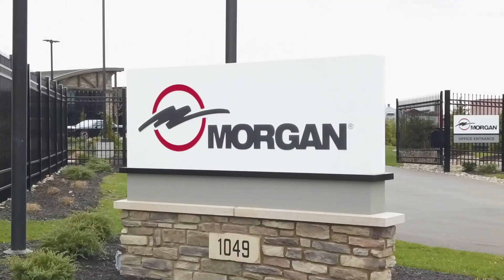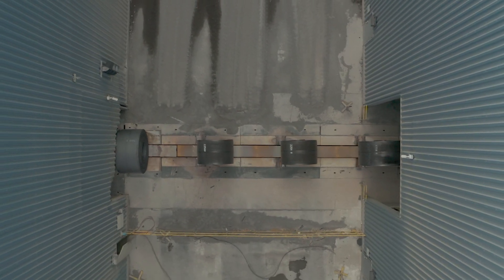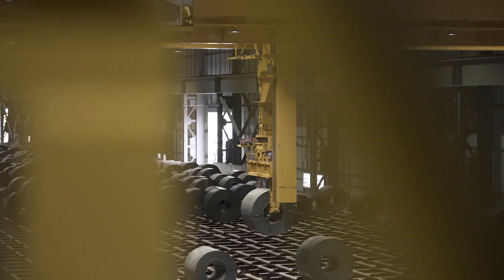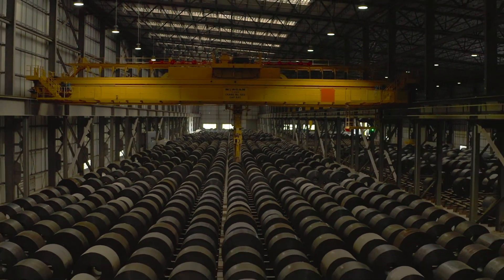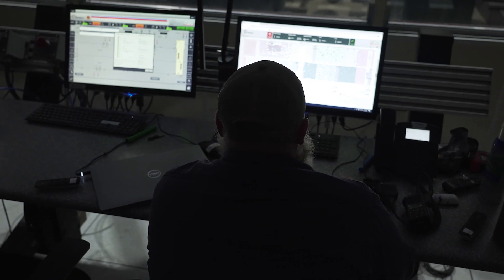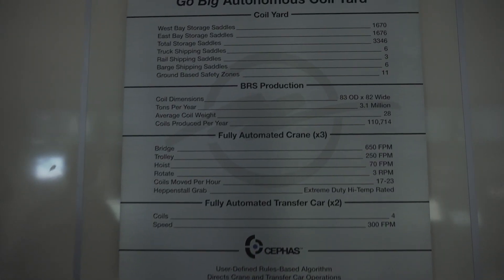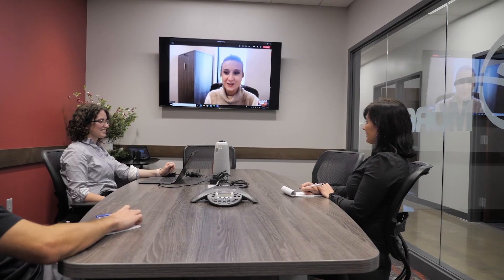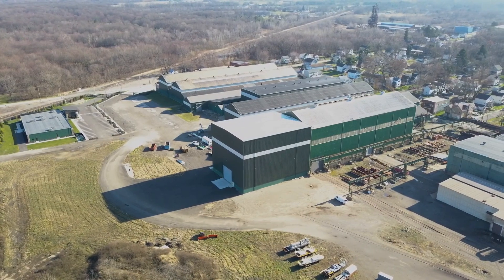At Morgan, we are committed to challenging the possibilities of today by thinking differently. We know material handling systems represent a significant investment for any business — it's our mission to help make the most of that investment. When you choose to work with Morgan, you can trust that you'll always be on the forefront of the latest advancements in material handling and automation. All that technology will be controlled through an easy-to-use interface, making it accessible to everyone. As heavy industry is on the precipice of the fourth industrial revolution, we're committed to helping our customers capitalize on this new shift in manufacturing technology. Because at Morgan, innovation comes standard with every order.